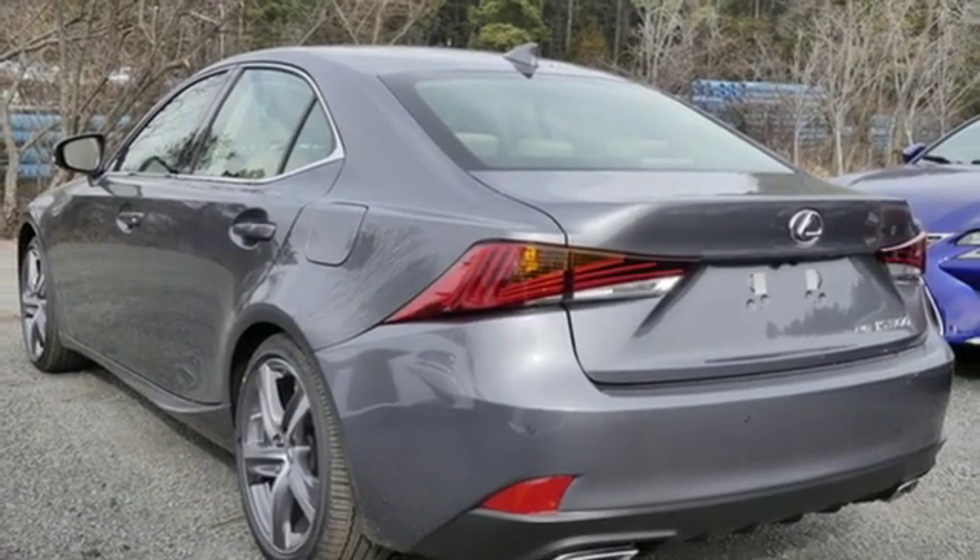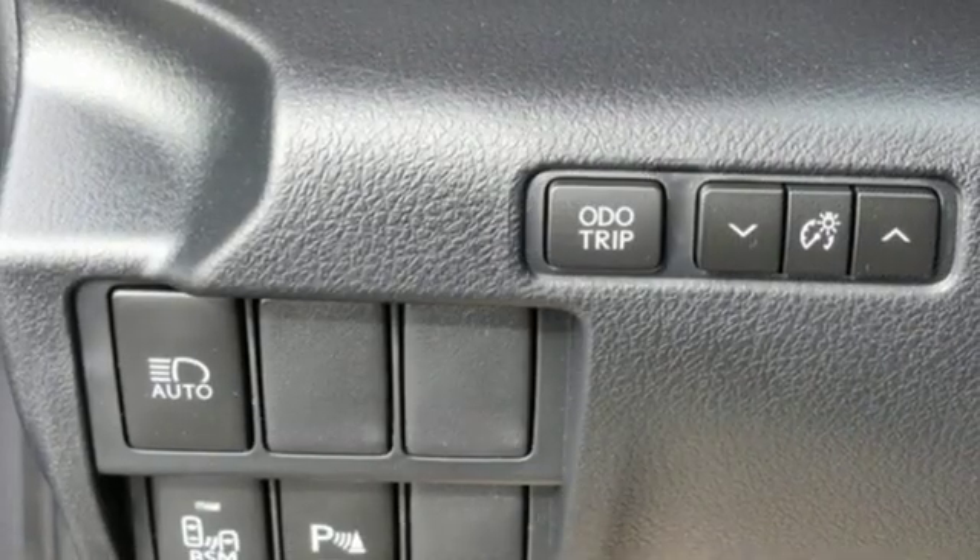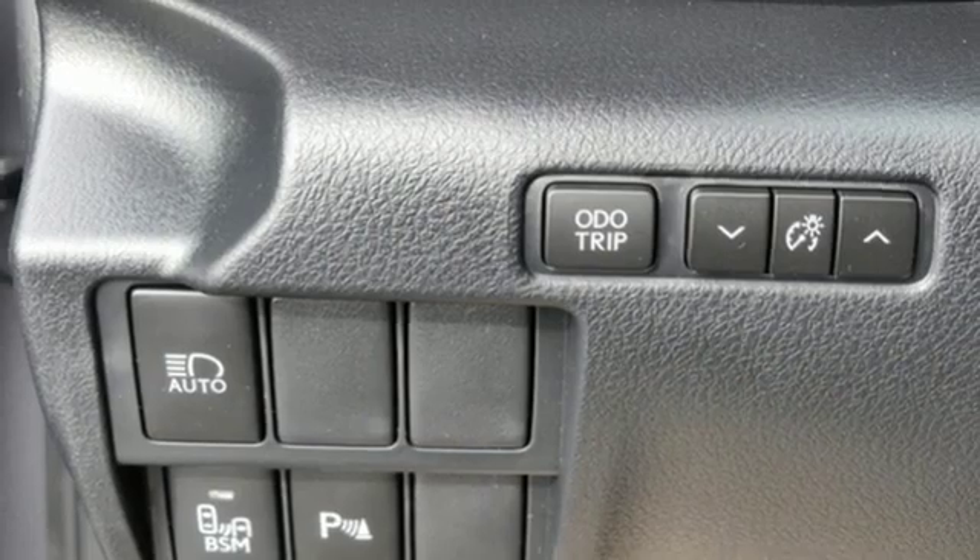Gas pressurized shocks, streaming audio, heated steering wheel, four-wheel drive, auto dimming rear view mirror, and V6 engine.